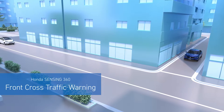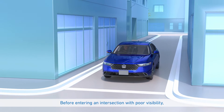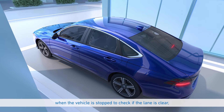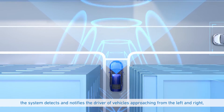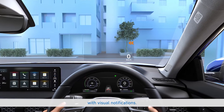Front Cross Traffic Warning: Before entering an intersection with poor visibility, when the vehicle is stopped to check if the lane is clear, the system detects and notifies the driver of vehicles approaching from the left and right with visual notifications.